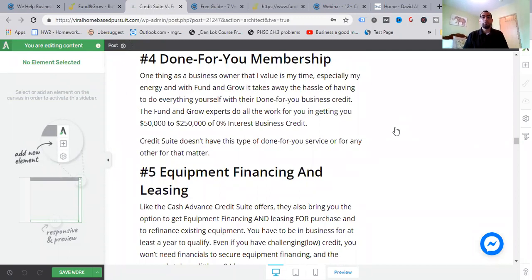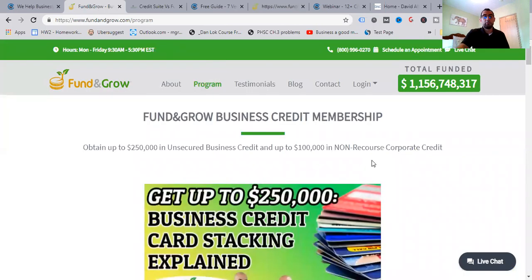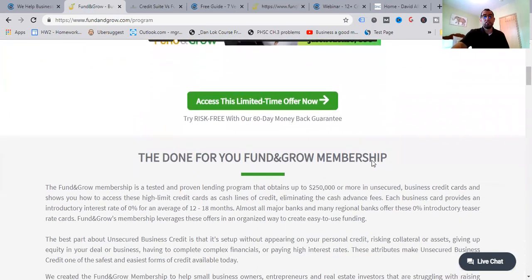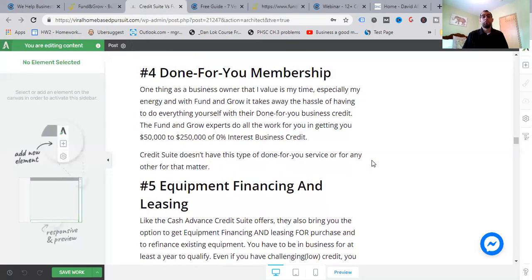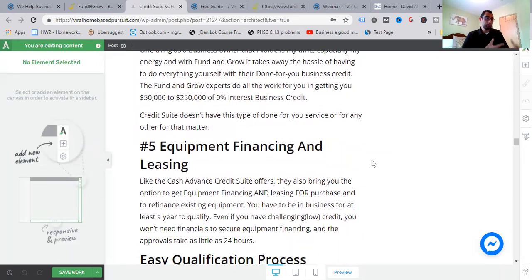Number four: done-for-you membership. As a business owner I value my time and energy, and Fund and Grow takes away the hassle of doing everything yourself. They have a done-for-you business credits program where you can obtain up to $250,000 in non-secured business credit and up to $100,000 in non-recourse corporate credit. The Fund and Grow experts do all the work for you in getting you $50,000 to $250,000 of zero percent interest business credits. Credit Suite does not have this type of done-for-you service.